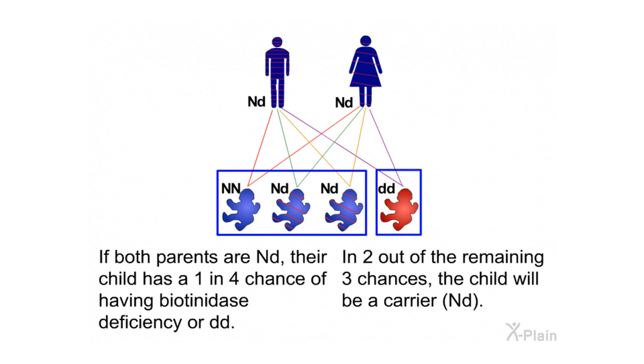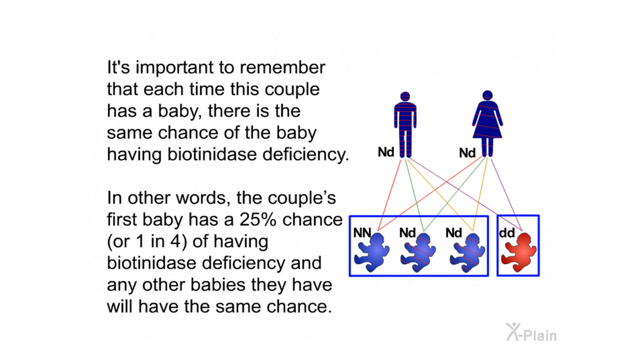If both parents are ND, their child has a 1 in 4 chance of having biotinidase deficiency (DD). In 2 out of the remaining 3 chances, the child will be a carrier (ND). It's important to remember that each time this couple has a baby, there is the same 25% chance of the baby having biotinidase deficiency — any other babies they have will have the same chance.